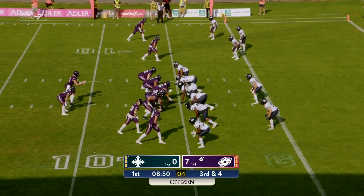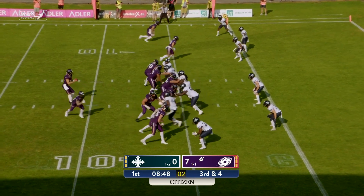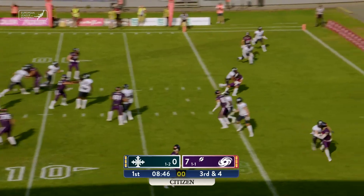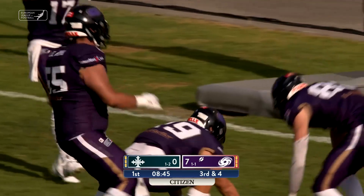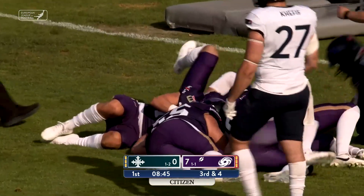Third and four — they can get a first down without getting a touchdown. Cluley throws over the middle — touchdown, Galaxy! The pass completed to Nico Strauman.